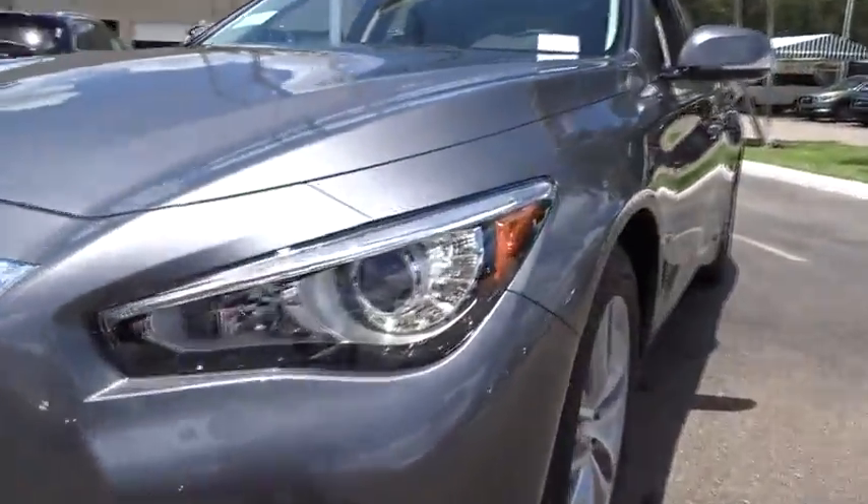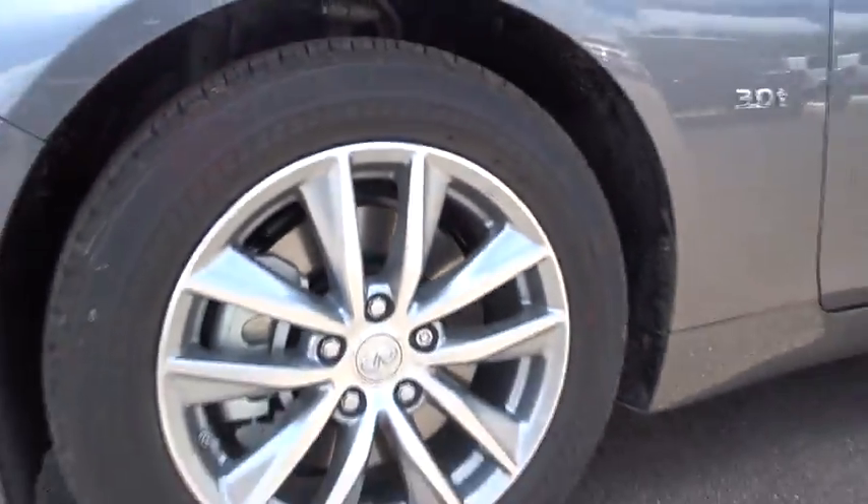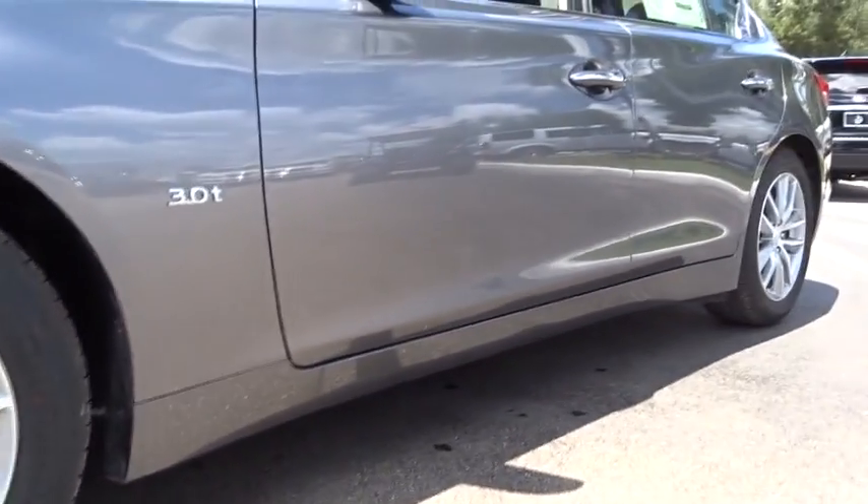Here are some of this vehicle's great options: traction control, power passenger seat, leather-wrapped steering wheel, dual airbags, air conditioning front, alloy wheels, power steering, four-wheel disc brakes, electronic stability control, CD player, fog light, power windows, compass.